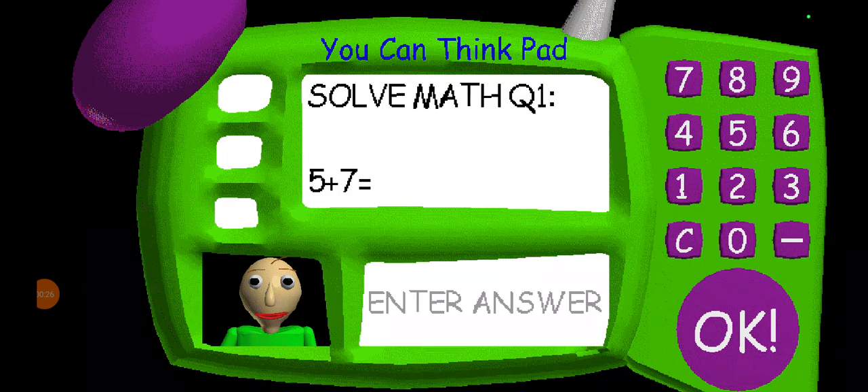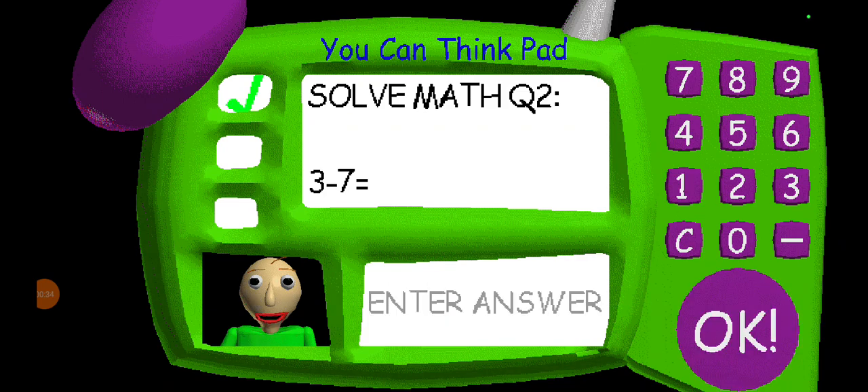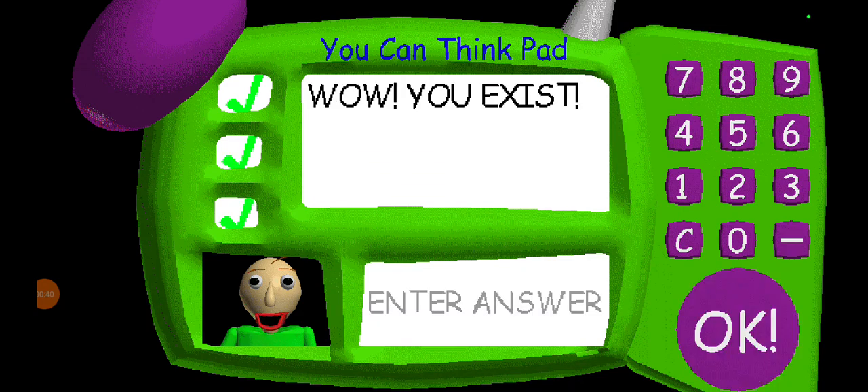Now it's time for everybody's favorite subject: math. Answer the three questions correctly and you might get a prize. Problem one, problem two, problem three — great job, that's right, you got it!